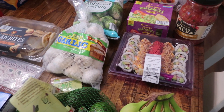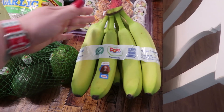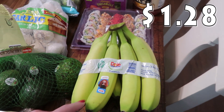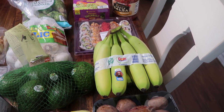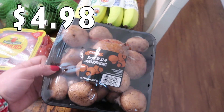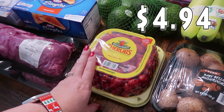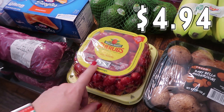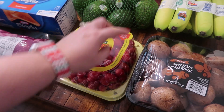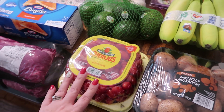We got some avocados — Mark and Paige, our oldest, love eating avocados. Bananas are always a yes in this house — I get them pretty green so they last a little longer. The kids enjoy bananas but don't eat them every single day. The baby Bella mushrooms are for Mark's dish he's going to be making. And then last but certainly not least, my kids love snacking on the little grape tomatoes, the cherub tomatoes. I just rinse these out, keep them in a container with the top open, and the kids will grab some whenever they're going through the kitchen — they disappear like that.